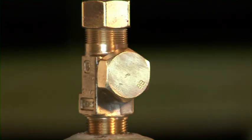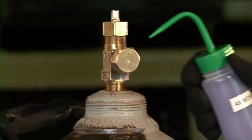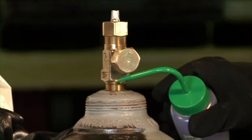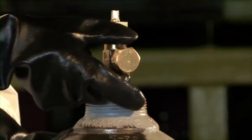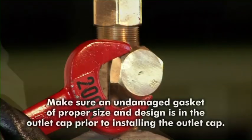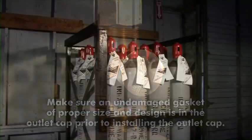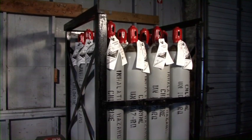Slowly loosen the valve outlet cap. There will be chlorine trapped between the valve stem and the cap. After the trapped chlorine has dissipated, check for leaks. If no leaks are found, the cylinder can be connected to your process. If the cylinder is not to be used immediately, replace the valve outlet cap, tighten it securely, and put the cylinder back in storage.